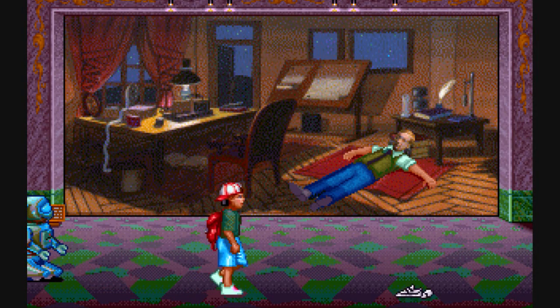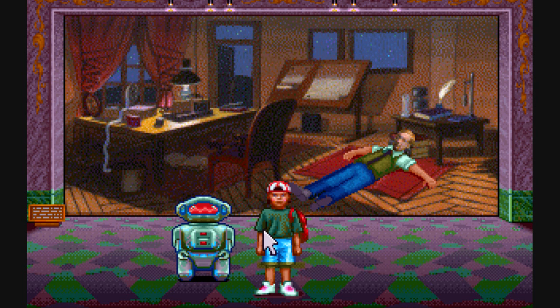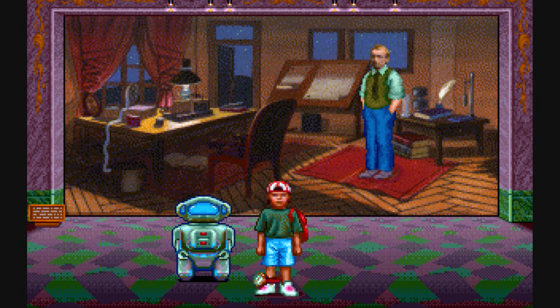Now on to the next room, where our next guy — this is Marconi, who worked on the wireless telegram. And now he's unconscious. There's a 90% probability that he can be revived with some form of illumination. So that means we use the flashlight on him, and he wakes up. And his transmitter is destroyed. There was a transmitter in the other room, but it's not working because Hertz needs Maxwell's book.